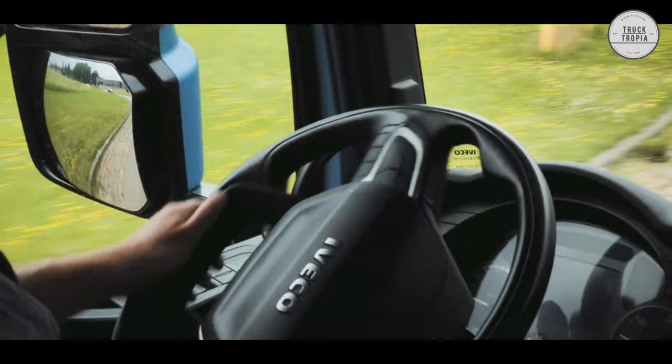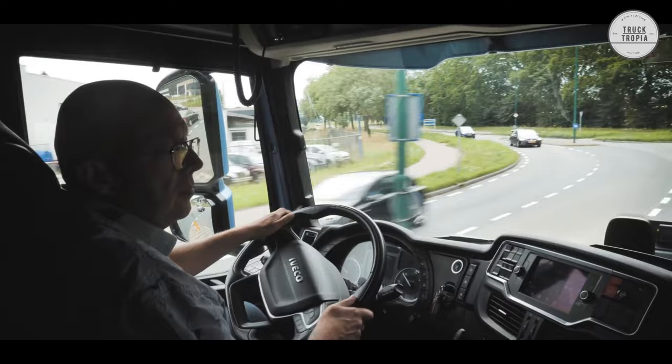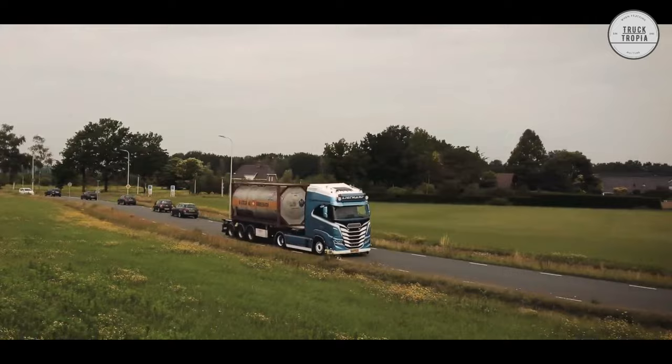Driving Gear: The 12-speed Hi-Tronics automatic transmission with electronic clutch offers the most advanced technology in its category, the best torque-to-weight ratio in the class, and long oil change intervals. The predictive Iveco Hi-Cruise GPS driving system integrates driving-assisted functions such as Eco-Roll, predictive gear shifting, and predictive cruise control using advanced GPS mapping technology.